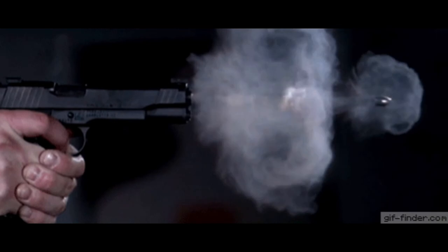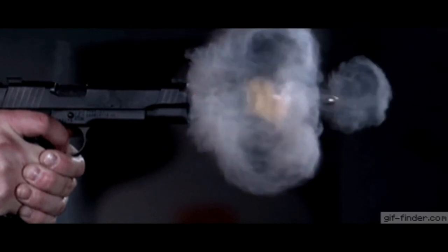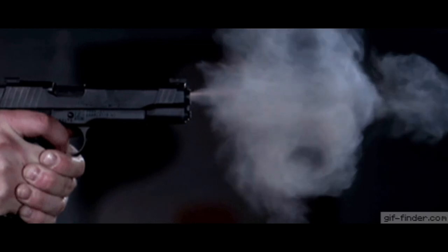When a bullet is fired, most of the sound is created by its muzzle blast. Muzzle blast occurs when high-pressure gases within the barrel are suddenly released when the projectile exits the muzzle. A typical muzzle blast generates a shock wave with a sound pressure level of 140 to 160 decibels.